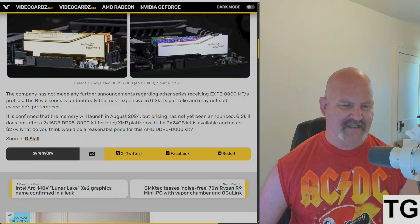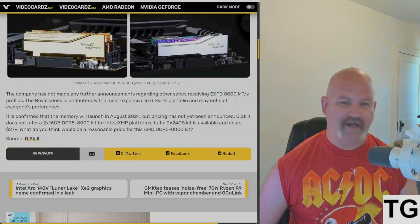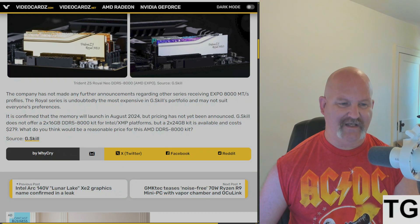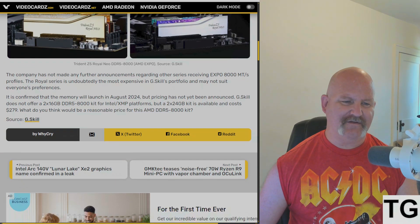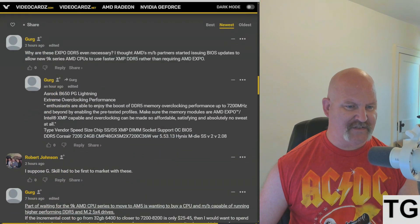G.Skill does not offer a 2x16GB DDR5-8000 kit for Intel XMP platforms, but a 2x24GB kit is available and costs $279. So what do you think the price is going to be for this? I'm looking at probably around the same.